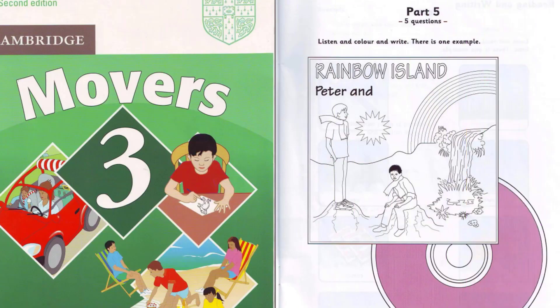Part five. Look at the picture. Listen and look. There is one example. Would you like to colour something? Yes, please. Can I colour the CD? What colour would you like? Pink, I think. I like that colour. Good. Right. I'm colouring the CD.